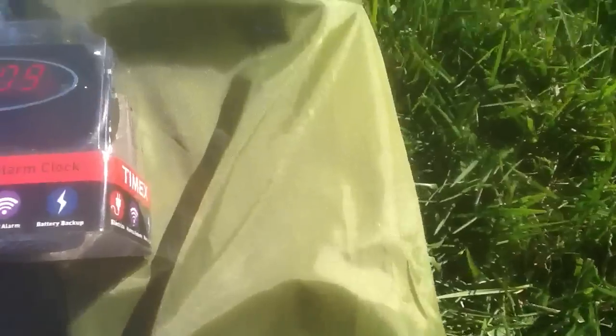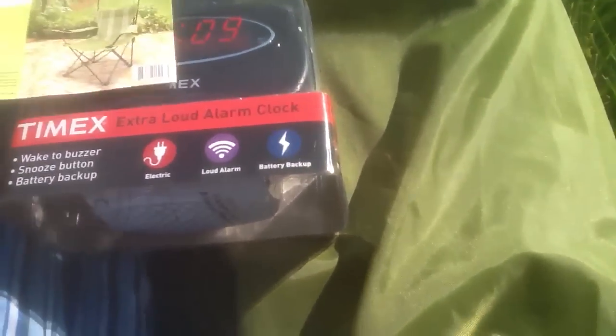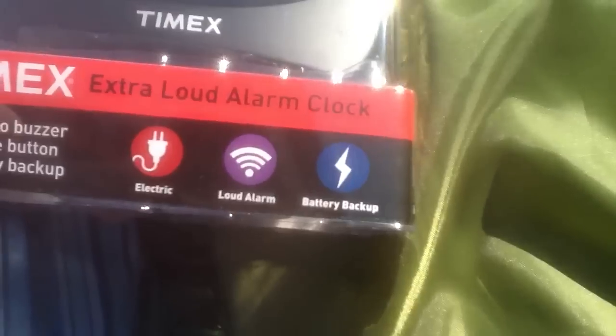These were an awesome find. I also found this extra loud alarm clock right here. I found that clock — so that was a great deal.